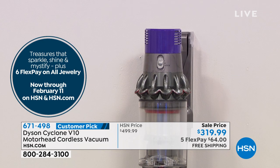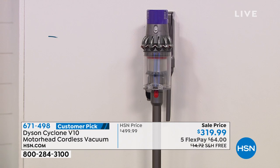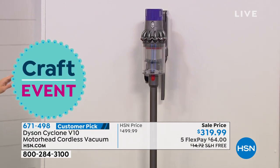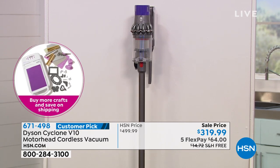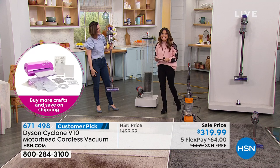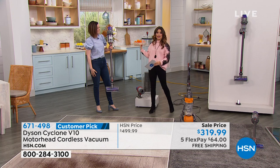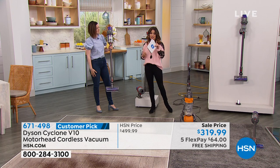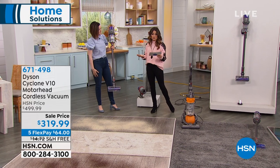It comes with the docking kit and charges while docked. You're also getting extra attachments: the combo tool and stair tool to get into crevices and all the nooks and crannies. We are giving you $180 in savings right now — it's $319.99. The original price, even on Dyson's own website, is $499. So take advantage of the savings, free shipping and handling, and five flexible payments. You can get this home for $64.